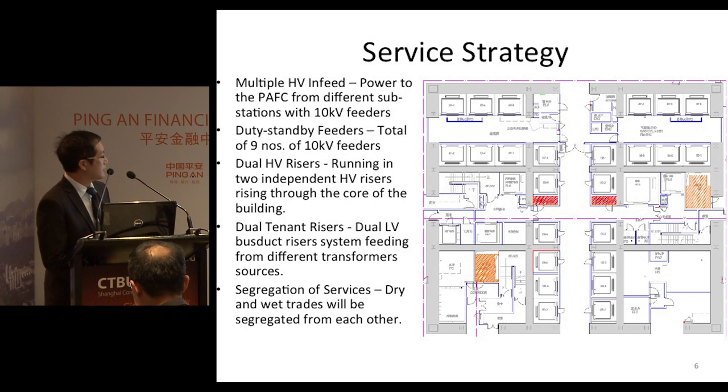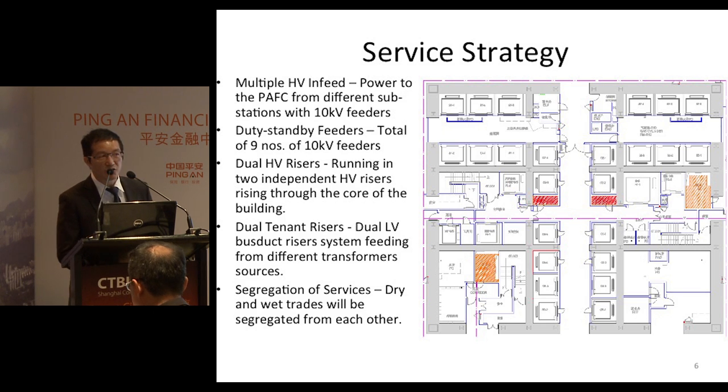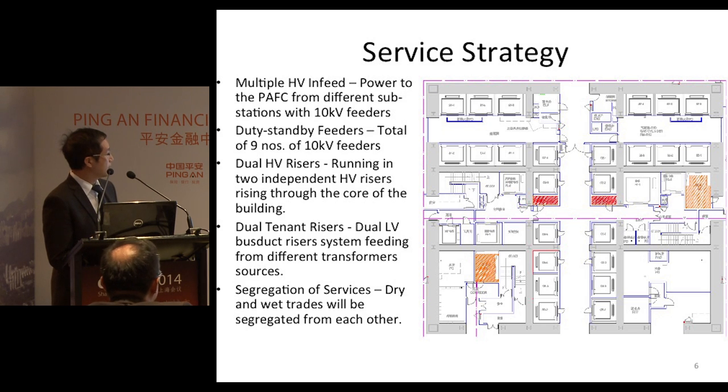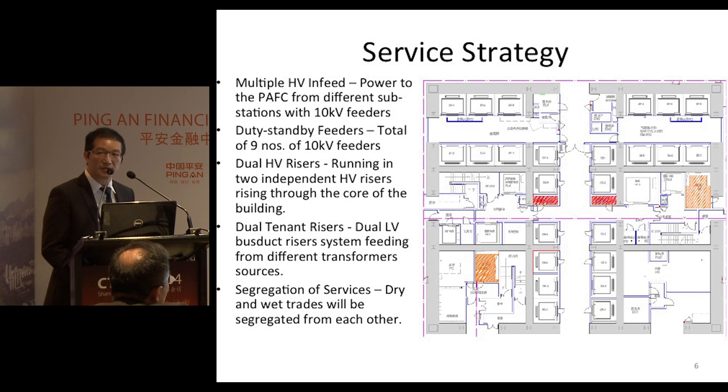There will be dual HV risers inside the building core. There will also be dual tenant risers. Inside each riser, there will be dual busbar systems, so as to ensure that there will not be a single point of failure.